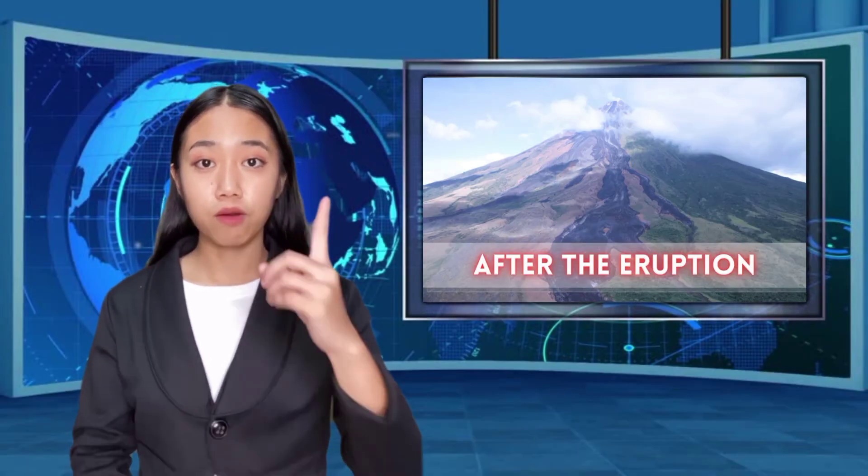Things to do after the eruption: 1. Let friends and family know you're safe. 2. If evacuated, return only when authorities say it's safe to do so. 3. Continue listening to local news for updated information and instructions.